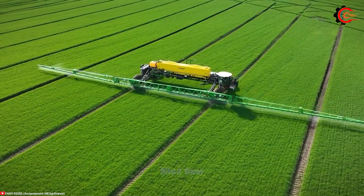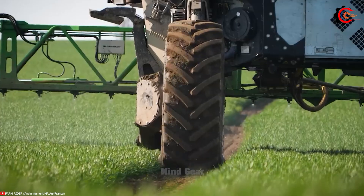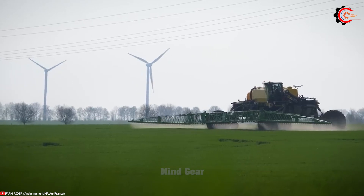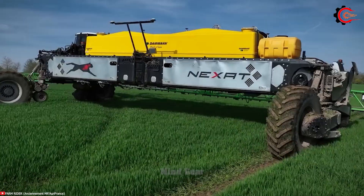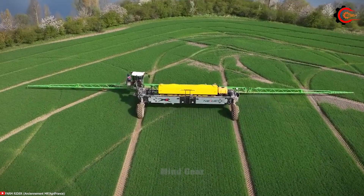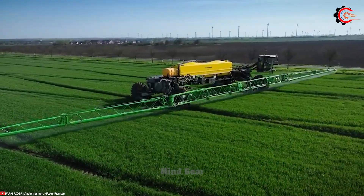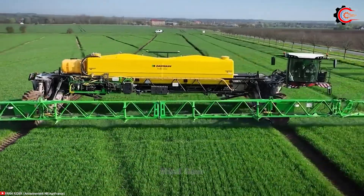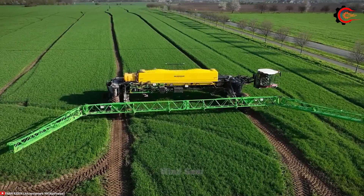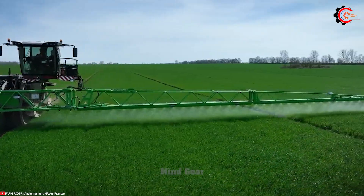Have you ever seen an impressive 56-meter-long insecticide sprayer? The Nexat 56M is a remarkable machine, known for its powerful engine and substantial capacity. Equipped with a robust 1,100-horsepower engine, this high-powered machine ensures efficient operations and allows the sprayer to cover large areas effectively. This sprayer has a spacious tank capacity of 17,000 liters, enabling extended spraying sessions, increasing productivity and reducing downtime. The Nexat 56M is designed to provide reliable, effective insecticide application for various pest control or agricultural purposes.